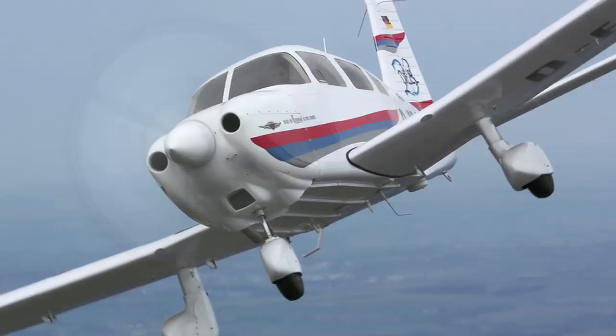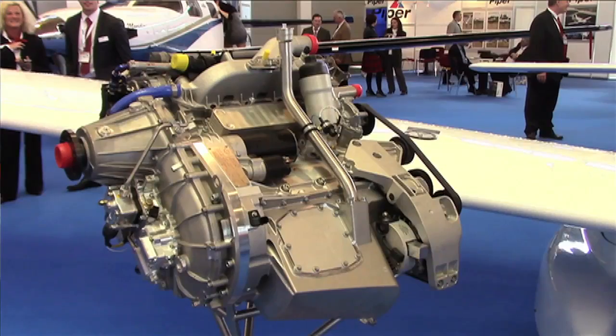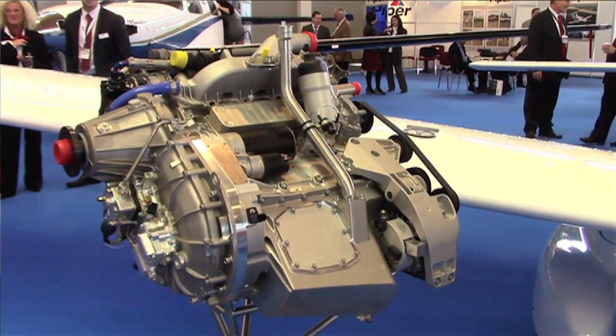As we know, in the U.S. there are challenges with avgas and getting to an unleaded version. And last year we actually flew our Archer with 93 unleaded avgas. But that won't solve the problem worldwide. So what we decided to do was to look at putting a diesel engine in the Archer.